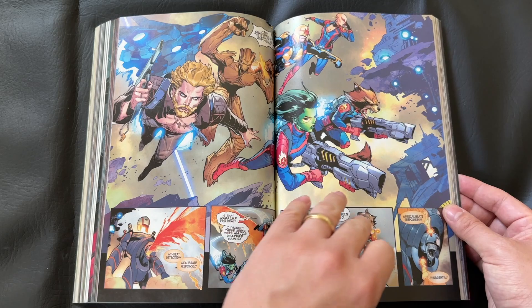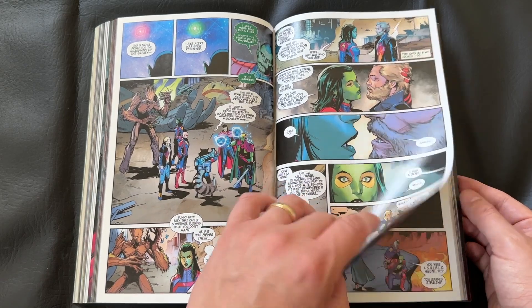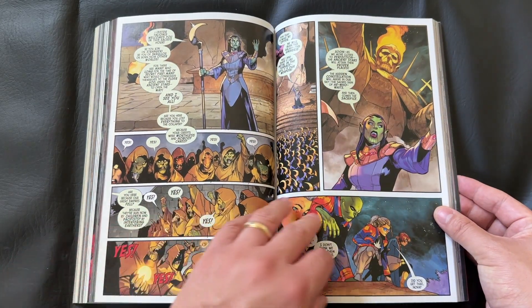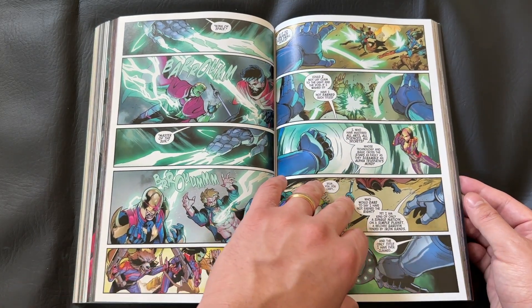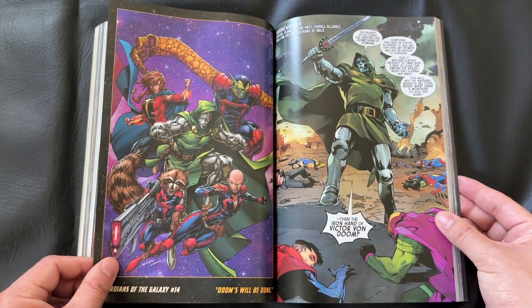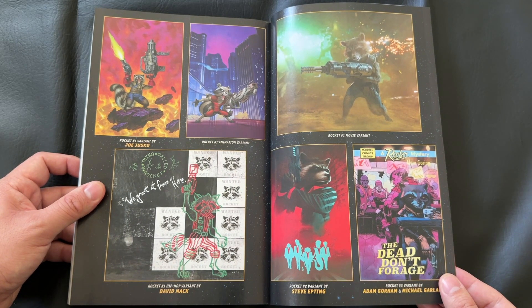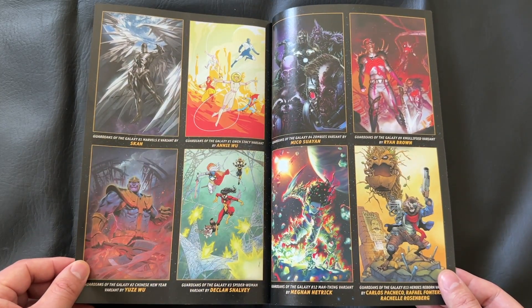Another thing I enjoyed: this book skirted around the first Hellfire Gala, the Krakoa era for the X-Men books. We have Star-Lord and Nova attend the Hellfire Gala — it's only an issue or two, but being a fan of the X-Men in this current era, I was really excited to see a tie-in issue that I don't think I had read. We do have an appearance by some notable X-Men and mutant characters. You don't need to know about the Hellfire Gala, but if you've read some of the X-Men books in the last several years, this was a really fun tie-in.